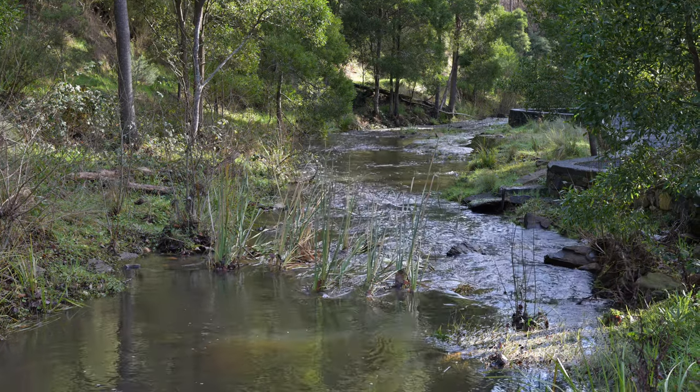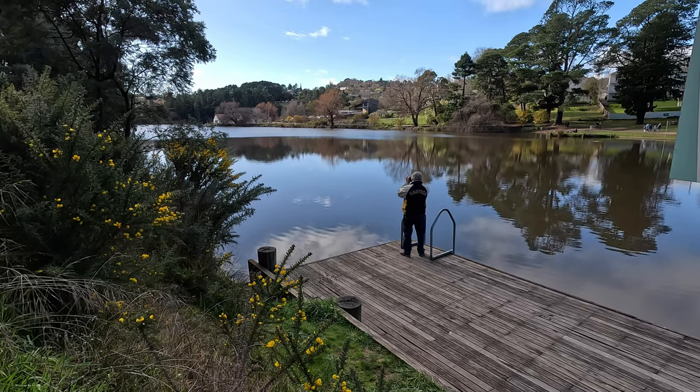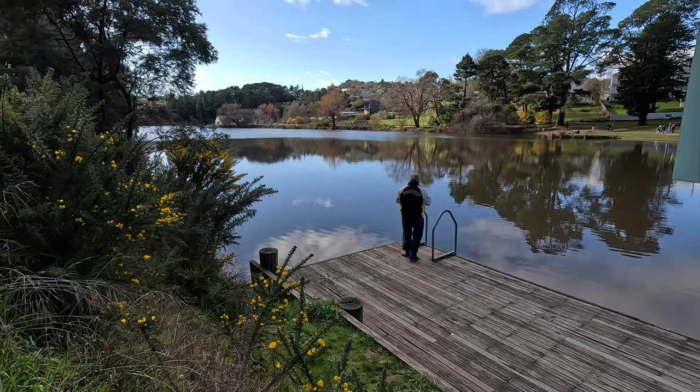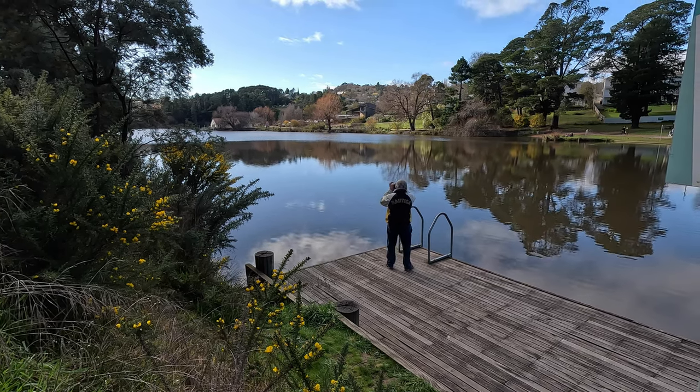We climbed up back to the lake and resumed our trek along the loop right around the lake. I took quite a few photos. It was quite a spectacular day and the water had really nice reflections as well.